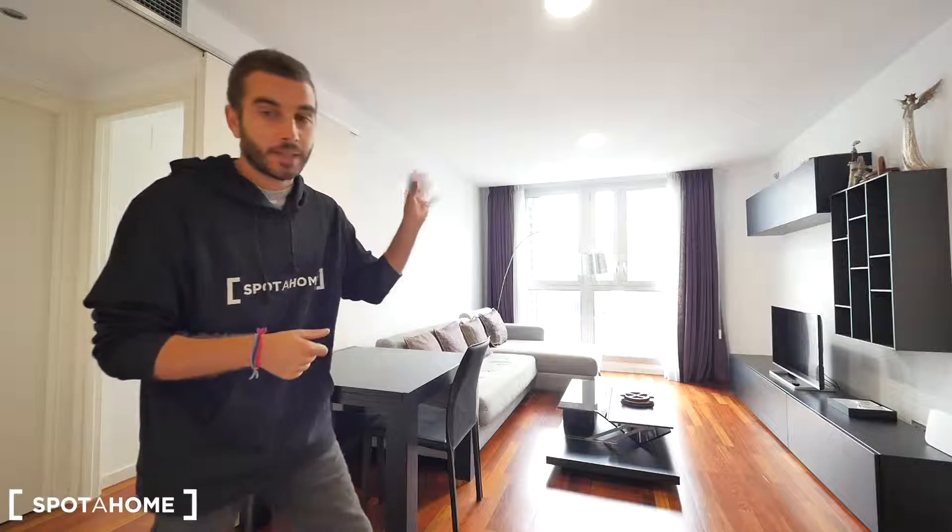Hey guys, what's up, Richey from Spotahome, Barcelona. Today we are in the street Ducto Hay Water in the neighborhood of La Barceloneta, really, really close to the beach. This apartment — this apartment of one bedroom — is just on the 7th floor, so it's quite high, and we have really nice views, but today it's a bit cloudy so we cannot see it pretty well, but the whole apartment is so nice.